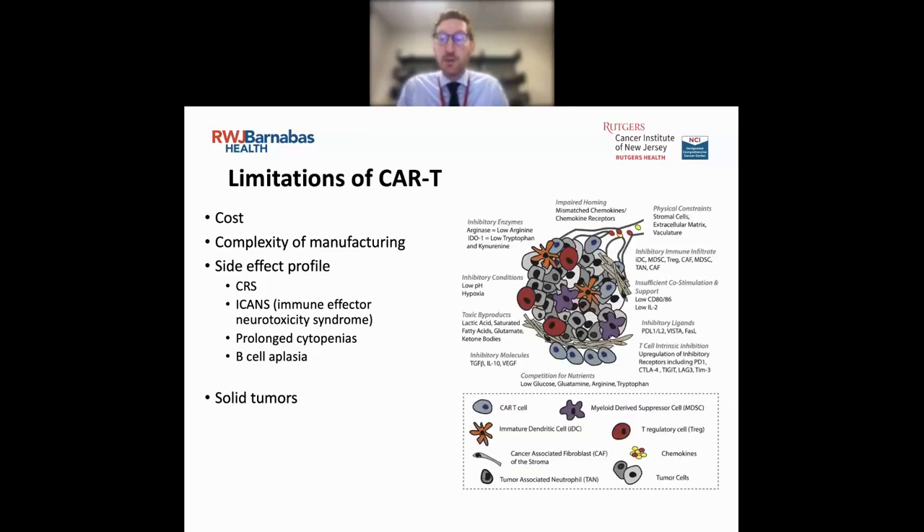What about our solid tumors? Those have been difficult to treat with CAR T-cells, and that has to do with the environment our solid tumors live in — a very irregular, inhibitory environment filled with stroma and fibrin sheaths. It's really hard for CAR T-cells to actually get into those solid tumors to have a specific T-cell response.